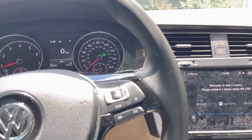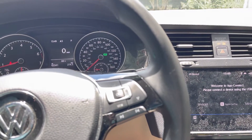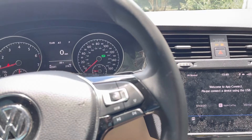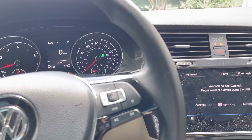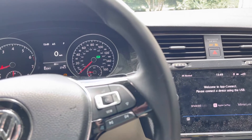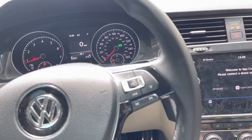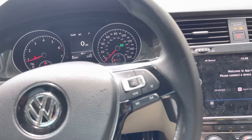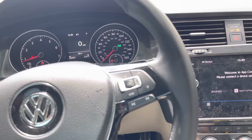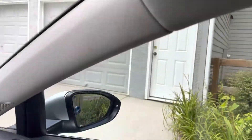I finally drove it over to the dealer on June 4th because the local dealerships are awful with appointment scheduling — they wouldn't be able to take me until a couple weeks later, even though I had a very urgent issue that basically made the Alltrack undriveable. I knew something was really wrong with the engine, so I took it over on Saturday the 4th and dropped it off at one of the local dealers.